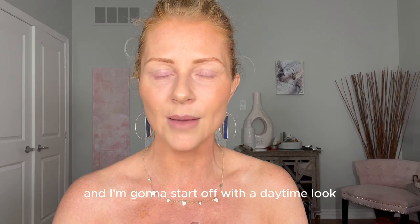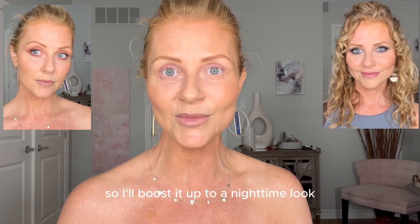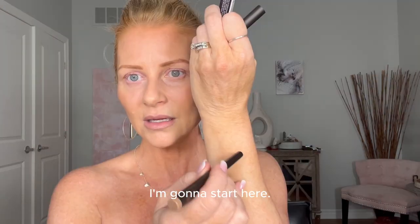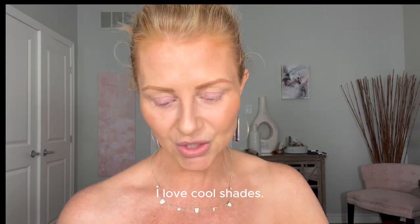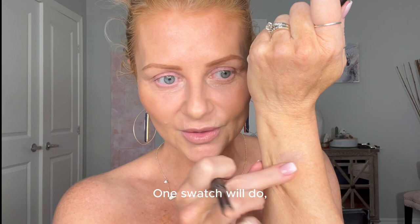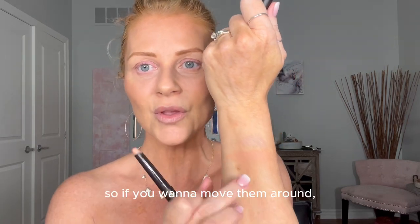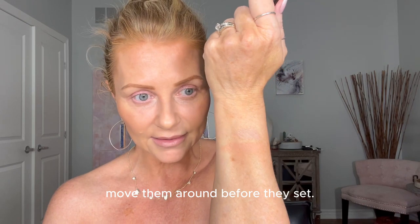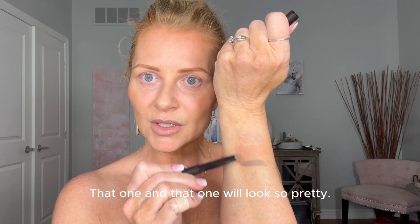I'm going to swatch them for you and start with a daytime look, then boost it up to a nighttime look. I'll start here — this cool shade is called Au Naturel. I love cool shades. This is called Dune. You don't have to go over it more than once; one swatch will do and they blend out really nicely. With caviar sticks, they dry down and last a long time, so if you want to move them around, do it before they set. This is called Cobblestone.